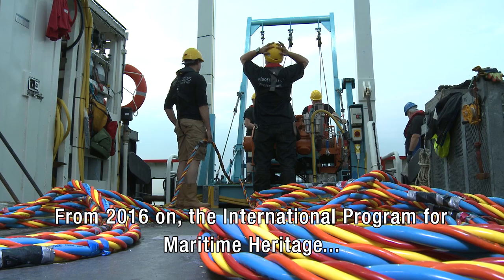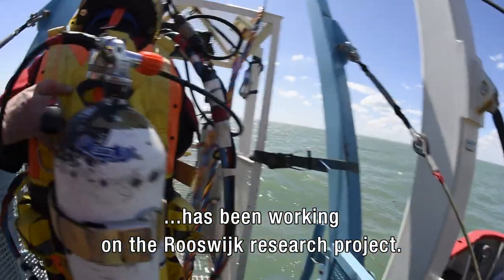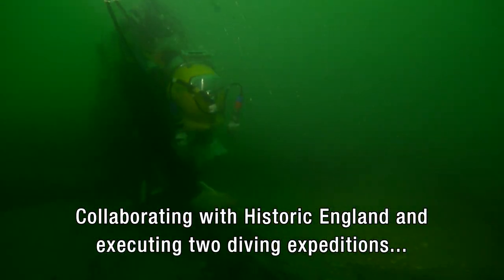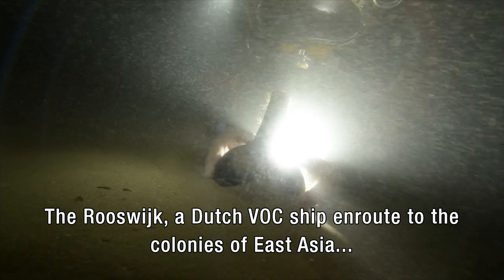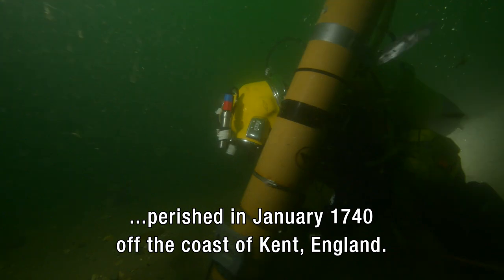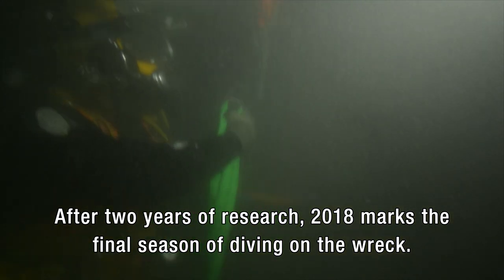From 2016 on, the International Programme for Maritime Heritage of the Cultural Heritage Agency of the Netherlands has been working on the Rooswijk Research Project, collaborating with Historic England and executing two diving expeditions with MSDS Marine in 2017 and 2018. The Rooswijk, a Dutch VOC ship en route to the colonies of East Asia, perished in January 1740 off the coast of Kent, England. It was fully loaded with goods and supplies. After two years of research, 2018 marks the final season of diving on the wreck.